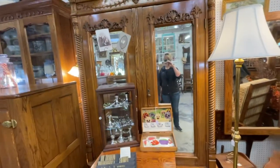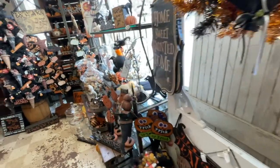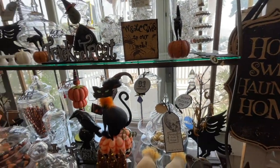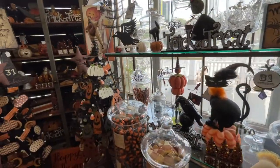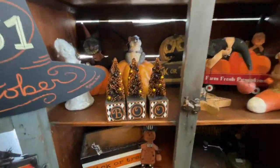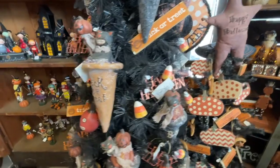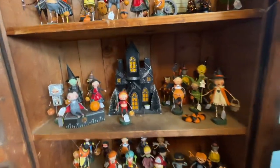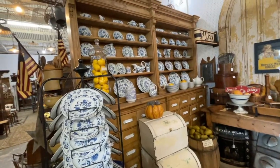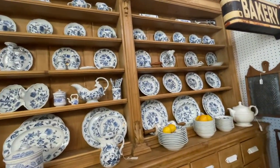Look at this armoire. Ooh, I love that in my cabin. Oh my goodness, this is just Halloween in here. Oh my goodness, this Blue Danube china is beautiful, but they're selling it by the piece, so it'd be super expensive.